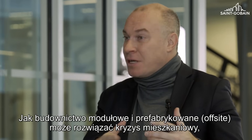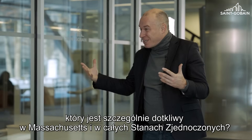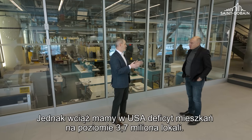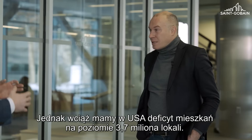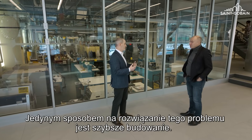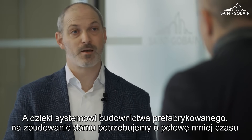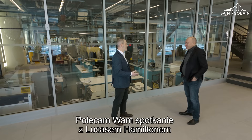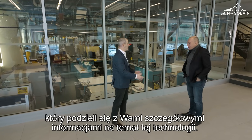Off-site construction can address the housing crisis, which is particularly dire in Massachusetts and in the U.S. at large. We are building more and more homes every year. However, we still have a 3.7 million unit housing shortage in the United States alone. The only way to address that is being able to build homes faster. With off-site construction, we can build in about half the time as you could in traditional construction. I'd recommend you meet with Lucas Hamilton to tell you a bit more detail on the science behind how we do that.